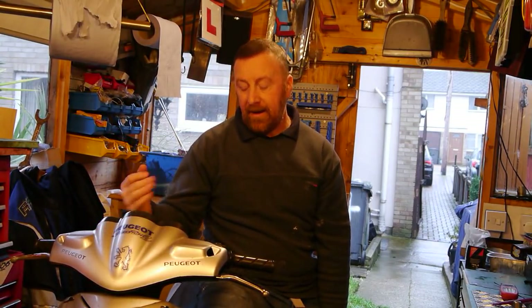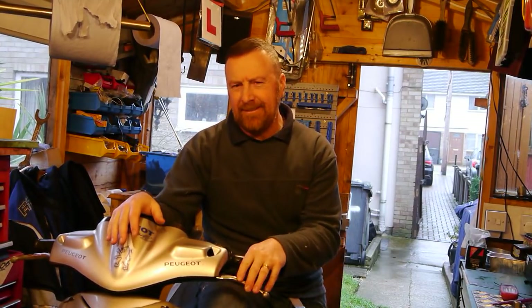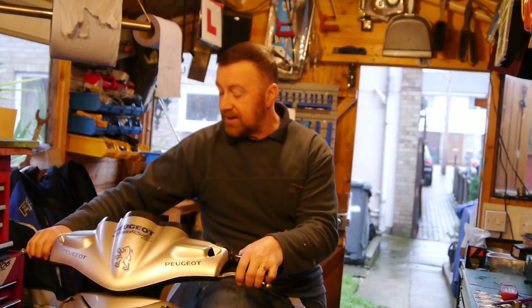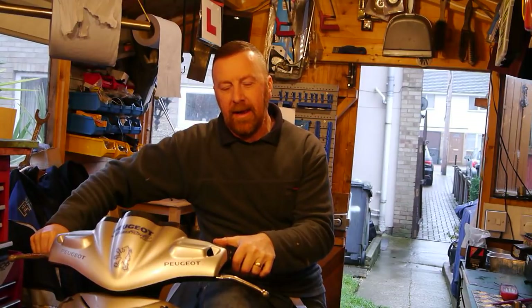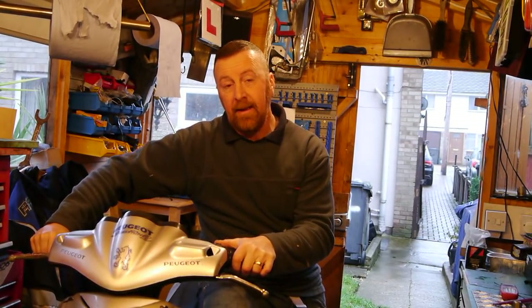Relays are about five pounds on eBay — someone went to a main dealer and paid £40, which is a lot of money. So I'm going to strip this all down in the next video. It will be a long one because I'll do all the bits I've found wrong with this bike and hopefully get it running and make someone very happy.